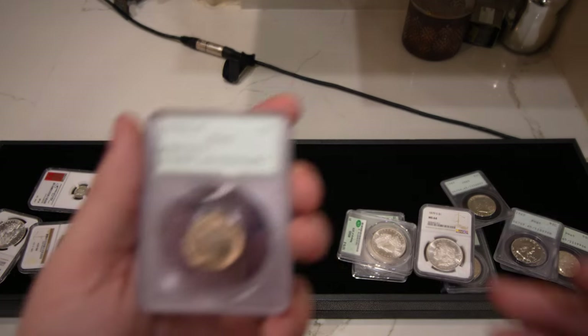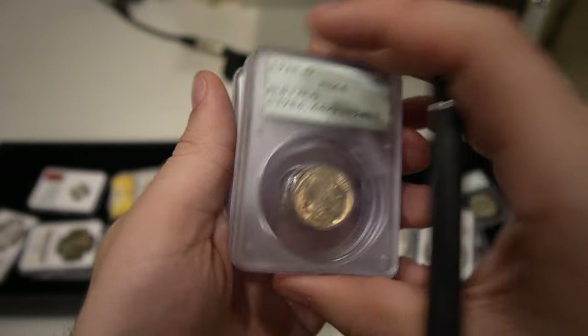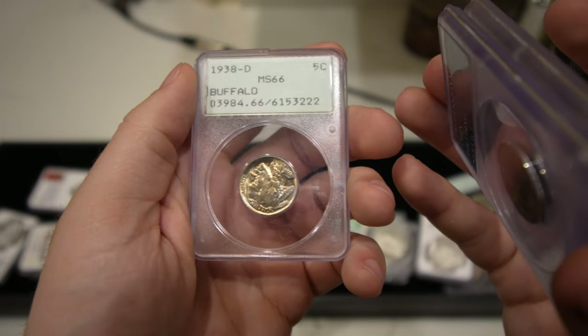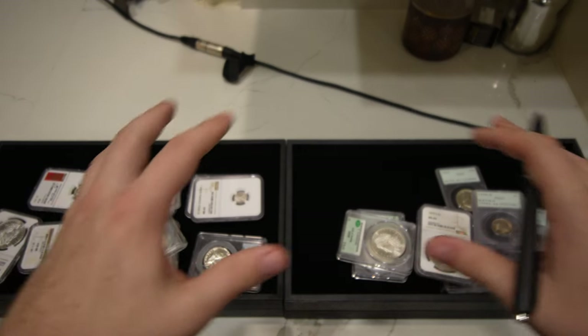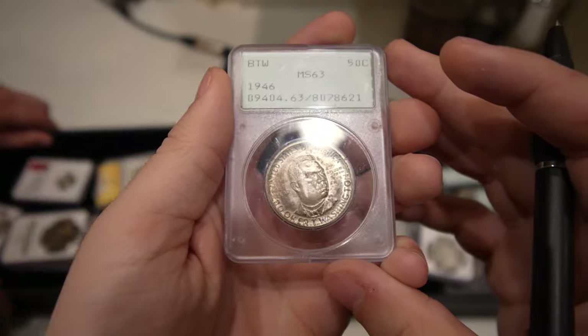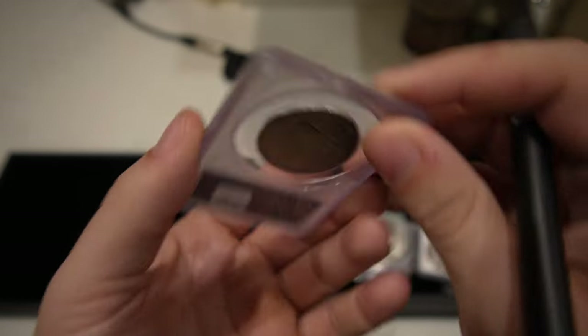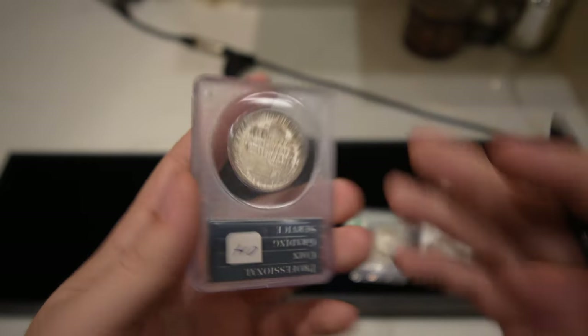A few little buffaloes here with some scruffiness on the holders — 64, 65, and 66. A little bit of breakage on one holder but it's still nice and airtight. We also have the 1946 Booker T. Washington with kind of distracting toning on this coin, but that's okay. People like the rattlers.